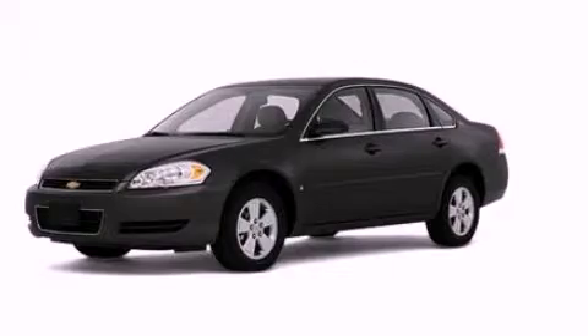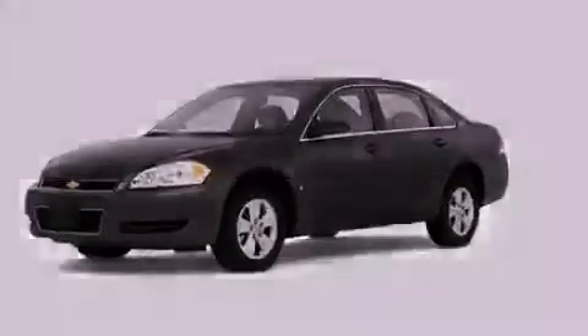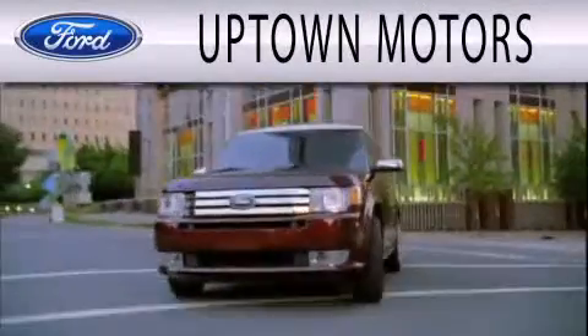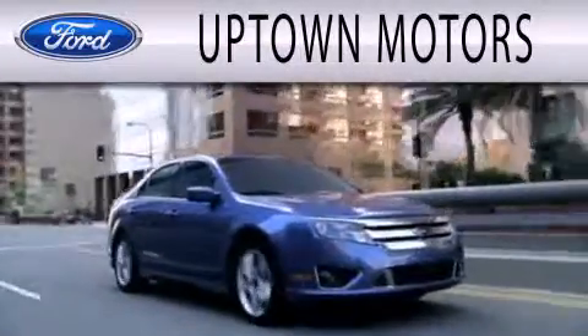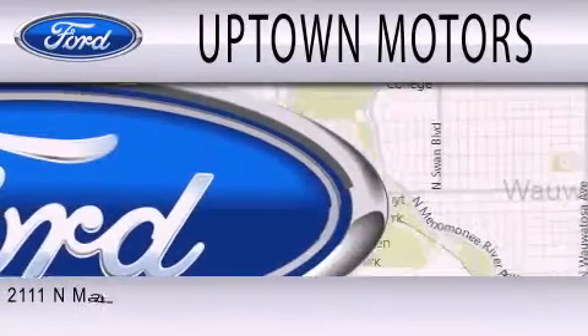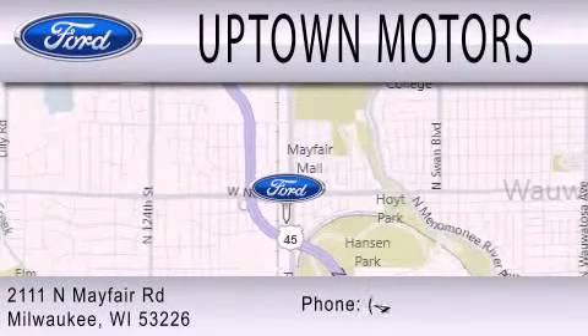We invite you to contact us today to learn more about this vehicle. Uptown Motors is dedicated to doing everything possible to ensure that the experience you have selecting your next vehicle is as pleasant as possible. We are located at 2111 North Mayfair Road in Milwaukee.